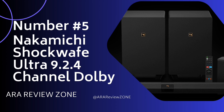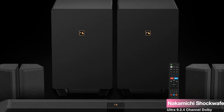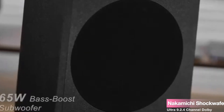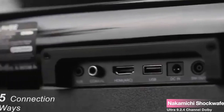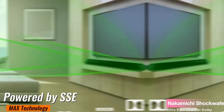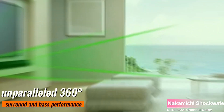The Nakamichi Shockwafe Ultra 9.2.4 Channel Dolby Atmos DTS:X Soundbar — a powerhouse of audio innovation and immersive experiences. Imagine bringing the theater right into your living room. Nakamichi's flagship soundbar is the result of decades of audio mastery, packed with upgrades that redefine surround sound. Powered by SSC Max technology, this setup boasts unparalleled 360-degree surround and bass performance.